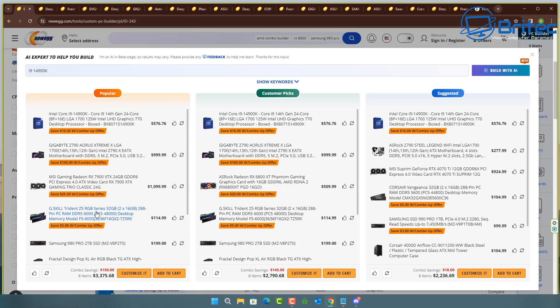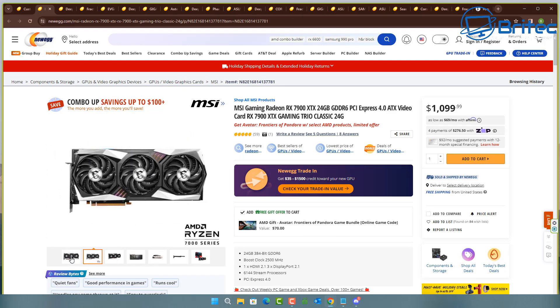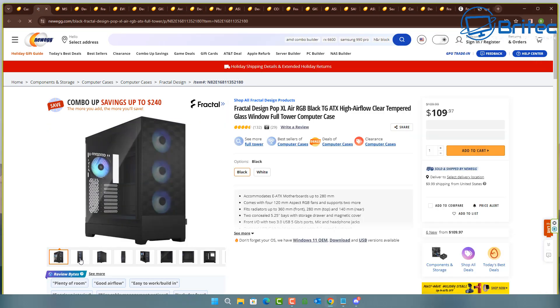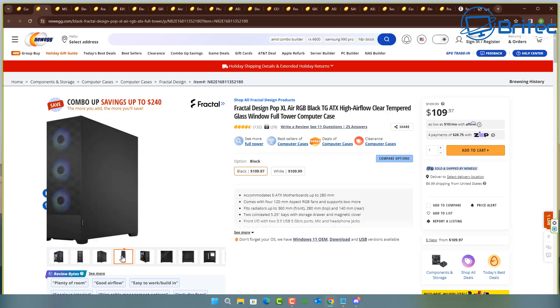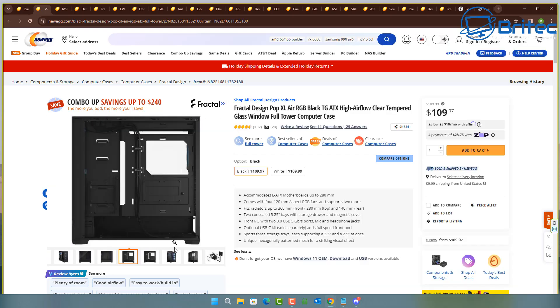This is where you have to be careful when ordering parts of this magnitude — you need common sense to work this out, otherwise you'll end up buying parts that don't fit or are way overpowered, like RX 550s with 1200 watt power supplies. The Pop Air XL is the bigger type of case, but it accommodates E-ATX motherboards only up to 280 millimeters. The motherboard they've chosen is 305 millimeters, which means it's not going to fit in that case — and that's where the problem lies.